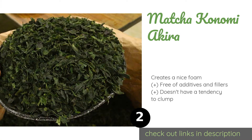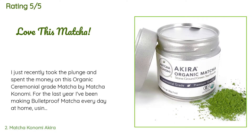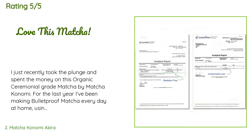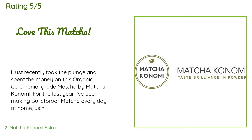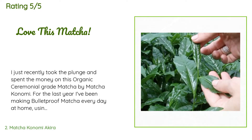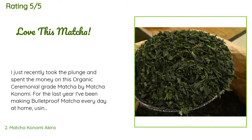The average rating of this product is 4.7 stars with more than 1,233 customer reviews. A customer said: I just recently took the plunge and spent the money on this organic ceremonial grade matcha by Matcha Konomi. For the last year I've been making bulletproof matcha every day at home using some significantly cheaper organic culinary grade matcha. I was finally educated about the quality difference between culinary grade and ceremonial grade by a friend, and I was honestly shocked when I was introduced to ceremonial grade matcha.